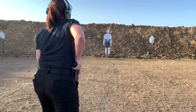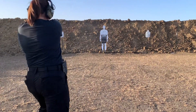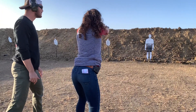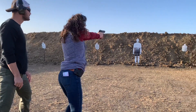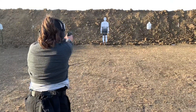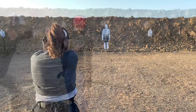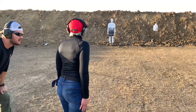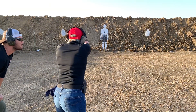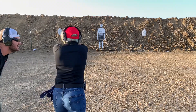Threat front. Perfect, threat front — number. Threat front. Standby, threat front.